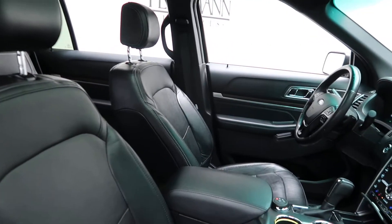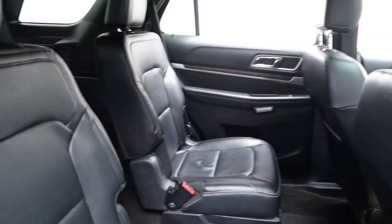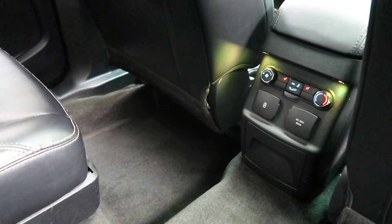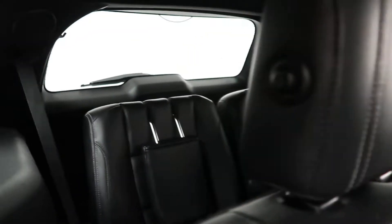It has a black leather interior, panorama sunroof, captain's chairs in the rear, rear climate controls, and third row seating.